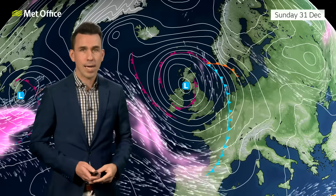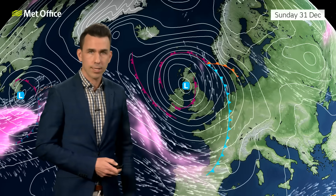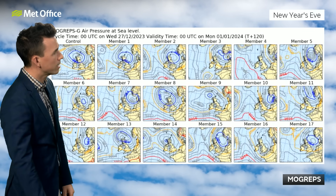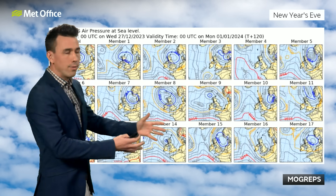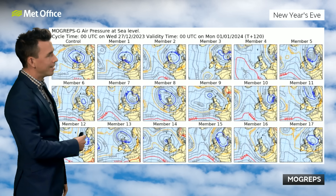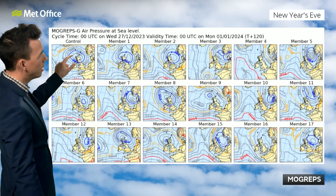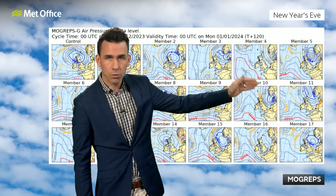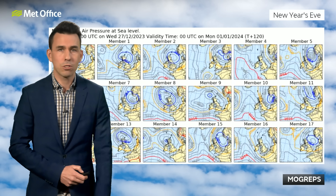Those differences amplify as we start off 2024. As the clock strikes midnight on New Year's Eve going into New Year's Day, we don't just run the computer model once — we run it many times. This is the output from the Met Office ensemble computer model runs, showing 17 different ideas for where that low pressure will be. But broadly there are two camps: one showing the low pressure centred over northern parts of the UK — so showery, yes, but not particularly cold — and another camp showing the low pressure in the North Sea with more of a northerly feed. And roughly, those two camps are equal.